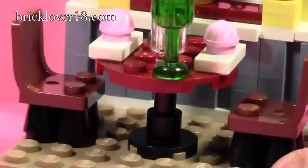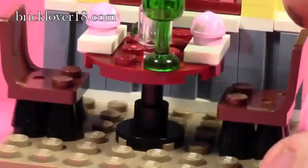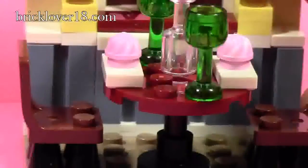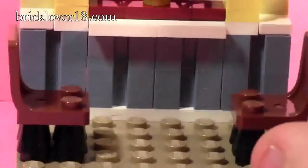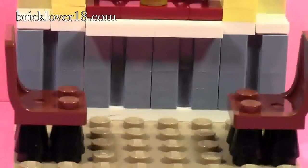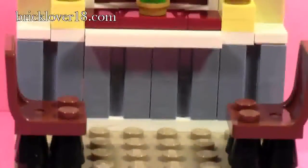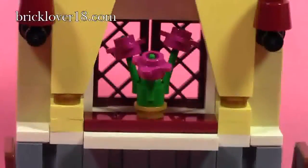Going down, the table looks just like a diner table, and on each side there are black chairs with some little legs on them. To show the back of the wall, I'm removing the table. The back wall uses modified bricks that are commonly used in LEGO City sets for garage paneling.